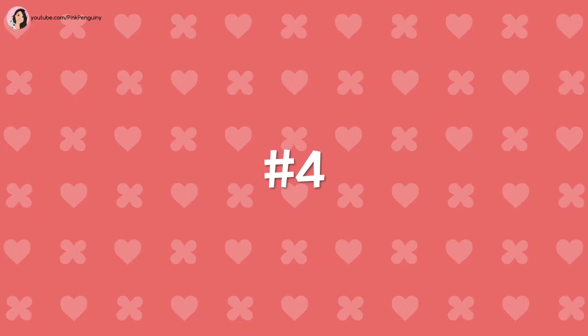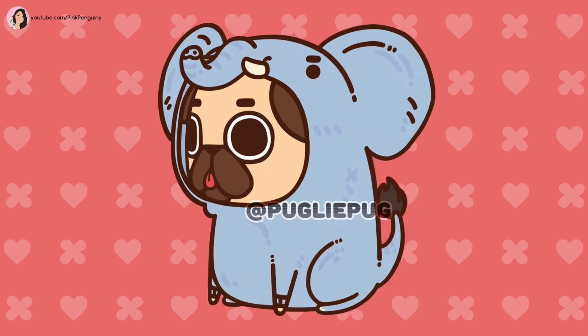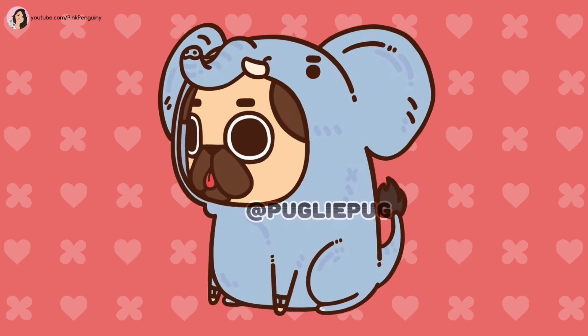Number 4: Elephant. Puglie is wearing a grey elephant costume with a cute tiny tusk and trunk, complete with huge ears and a cute fluffy tail with a brown little fluff thingy at the end.